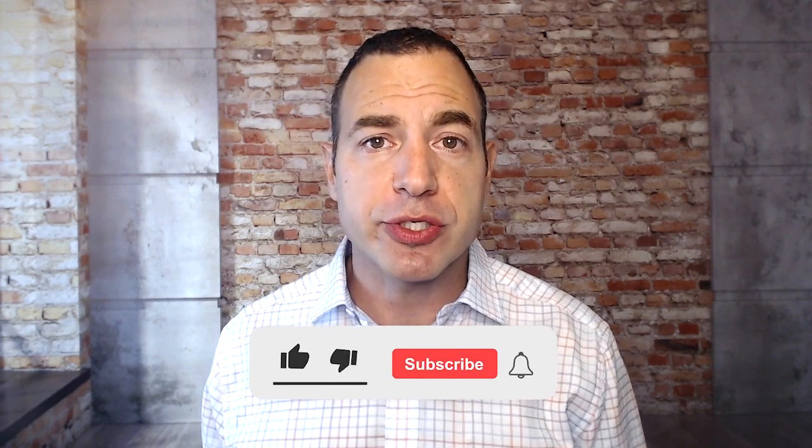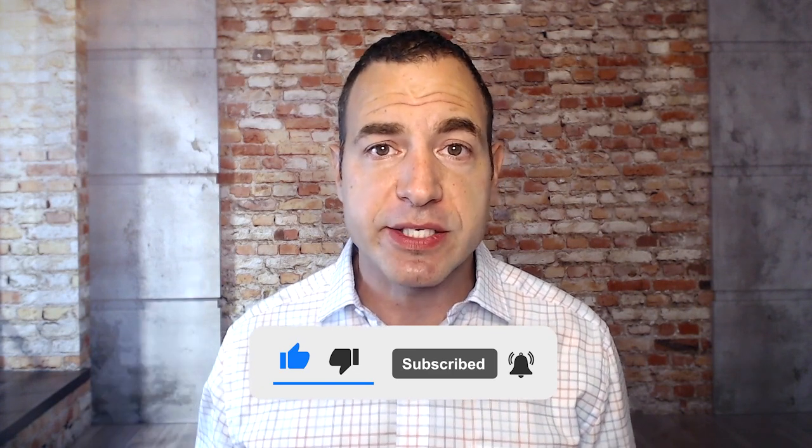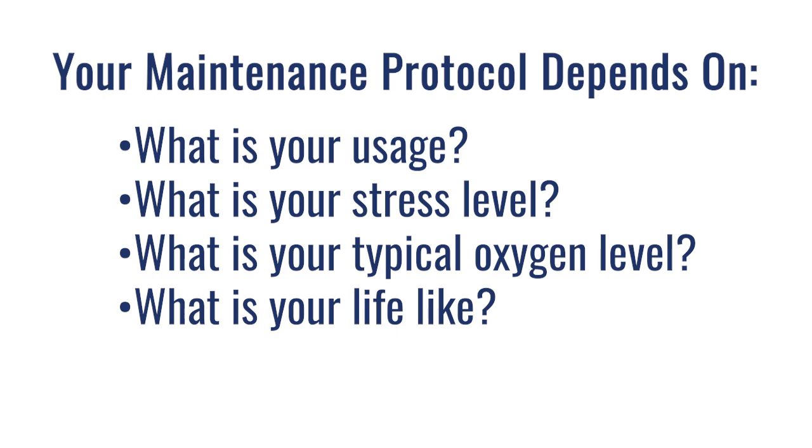I hope you're finding these frequently asked questions helpful. I'm trying to answer the questions I'm receiving online, because I'm sure the person asking isn't the only one. If you like this information, please click the like button, subscribe to the channel, and tell a friend — we're on a mission to get this information out so people can make the best decisions regarding their healthcare. Once you've done the initial protocol, you can phase into a maintenance protocol. What's the best one? It really depends on your usage, your stress levels, your oxygen levels, and what you're trying to offset. It's difficult to state a blanket maintenance program for everyone.